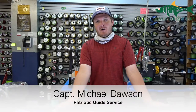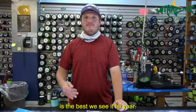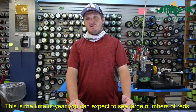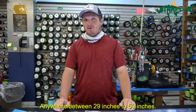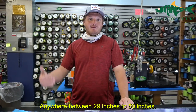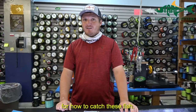Captain Michael Dawson here at Patriot Guide Service, here today at Tarpon Fishing Outfitters to talk about my favorite time of year: fall redfish. The redfish bite in September, October, and November is the best we see it all year. This is the time of year you can expect to see large numbers of redfish — between 40 and 60 redfish caught a day — as well as big-size redfish anywhere between 29 inches and up to 50 inches. Today we are going to go over tips, tackle, and techniques on how to catch these fish.